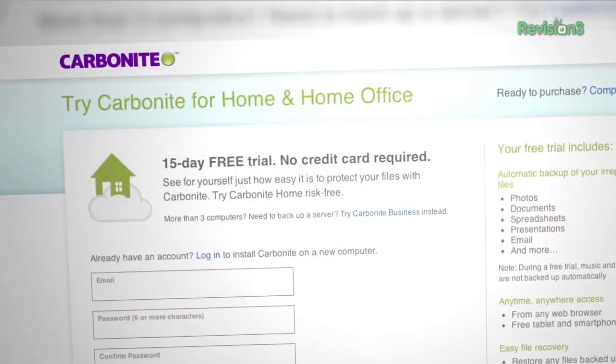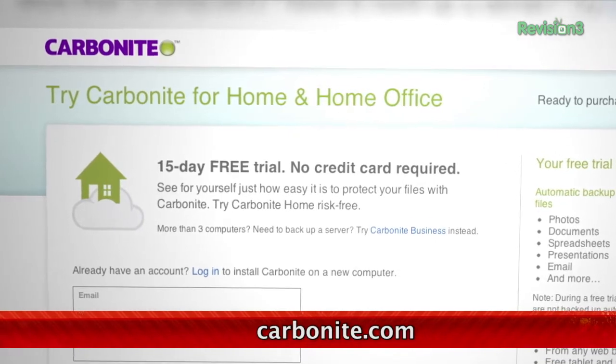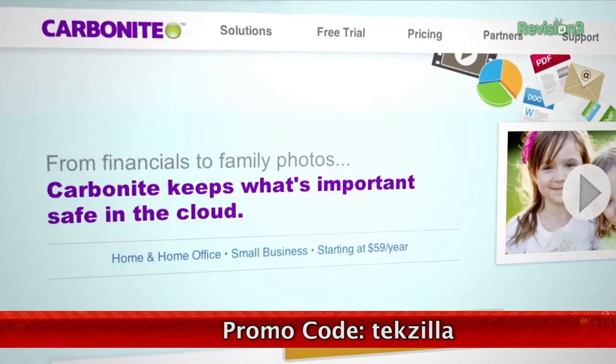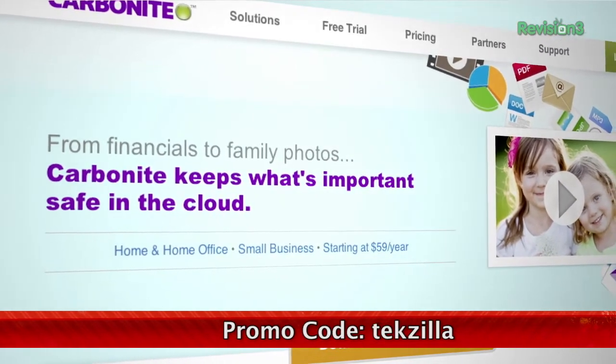We all know it's important to back up your computer files, but most of us don't do it as often as we should. Carbonite Online Backup protects your pictures and other files by automatically backing them up to the cloud. You won't have to remember to back up because Carbonite does it for you. Unlimited backup space for your PC or Mac is just $59.99 a year. Start your free trial at Carbonite.com with the offer code techzilla, and you'll get two bonus months if you decide to buy.